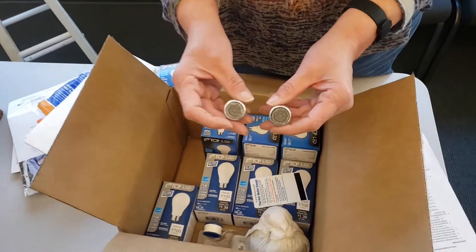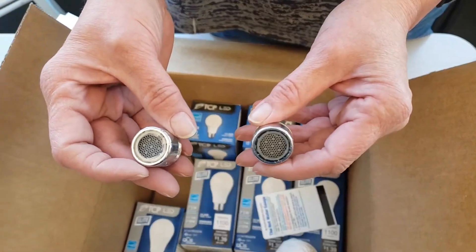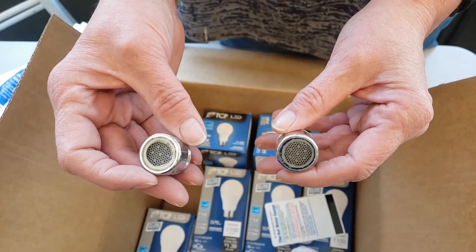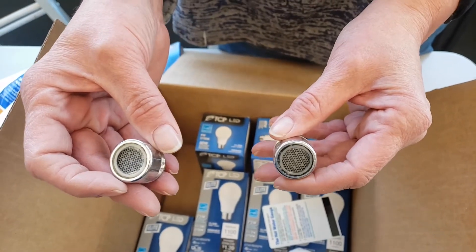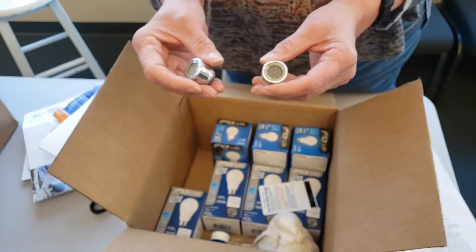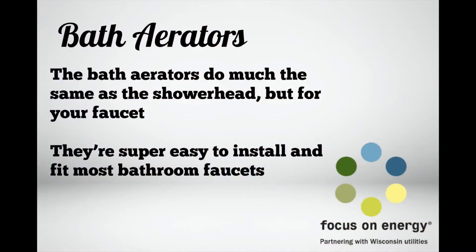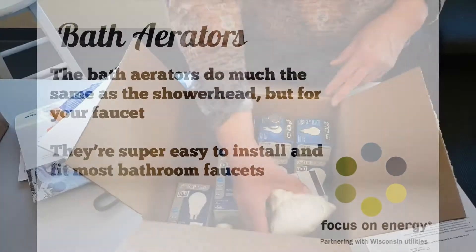If you've got an old farmhouse with faucets where the handle barely stays on, there's a better way to be energy efficient. These are bath aerators — faucet adapters that work similarly to a shower head. They're super easy to install, fit most bathroom faucets, and give you more water pressure for your buck. It might be time for an upgrade on those old farm sinks.